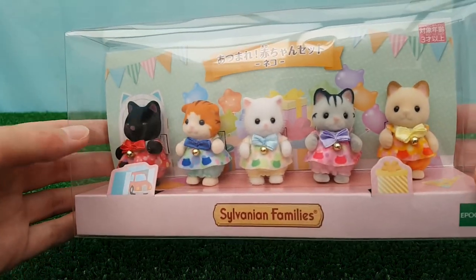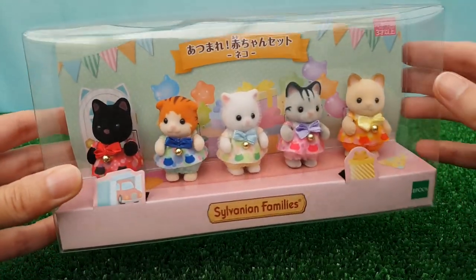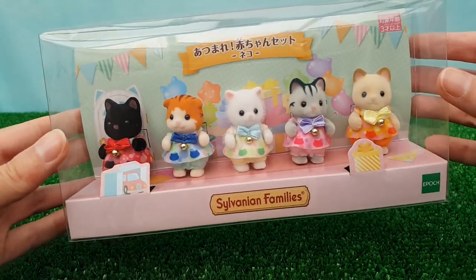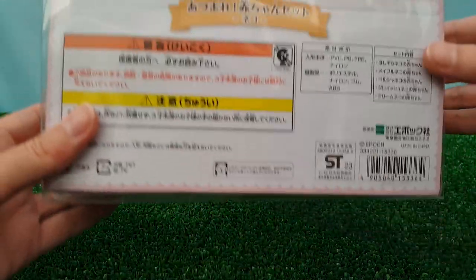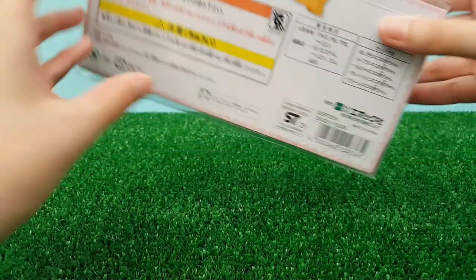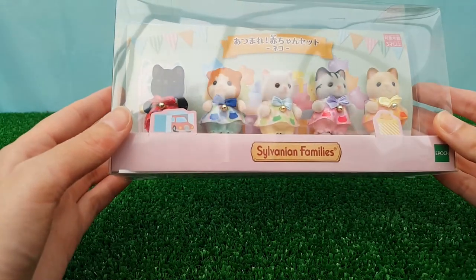It's nice clear plastic packaging with a really cute specific backing image. This one is a party scene with a little cat-shaped door, cat-shaped balloons, lots of presents, banners and things. On the back there's just warnings and disclaimers. I do like these boxes as they make really good display boxes if you're not someone who likes to take the figures out.